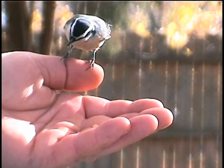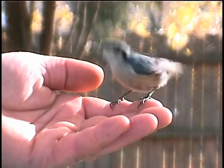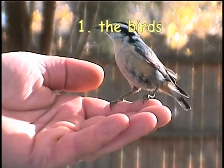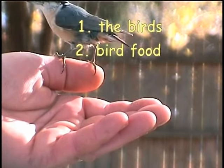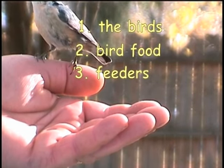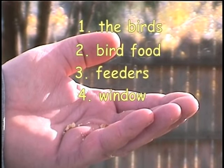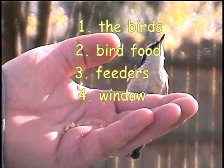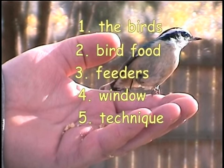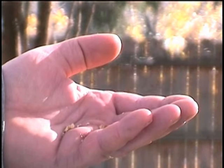In order to be able to hand feed from a window in your home, you will need five basic things. Number one, you will need birds to feed. Number two, you will need food to feed the birds. Number three, you will need feeders to put the food in to attract the birds to your yard. Number four, you will need a window with lace curtains from which to feed the birds. And number five, you will need a quick and easy technique to condition the birds to move from the feeders to your hand to feed.